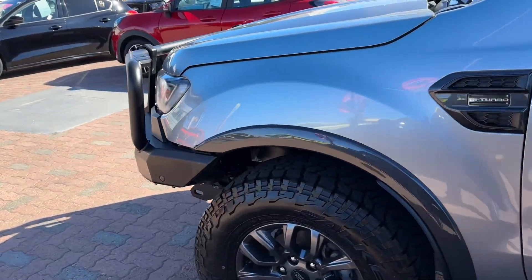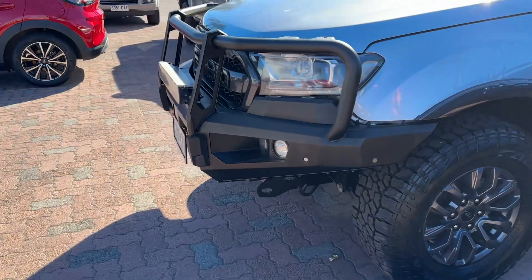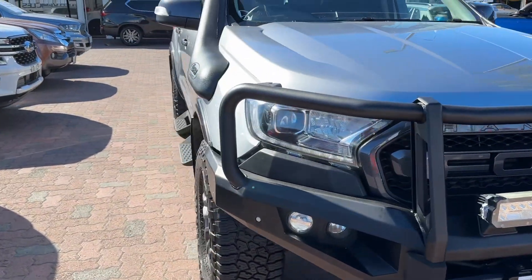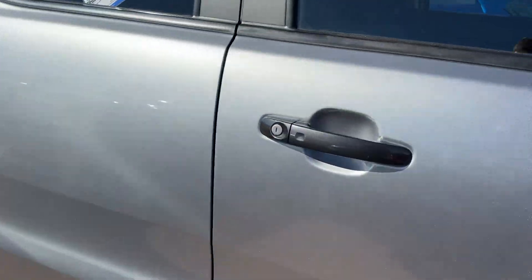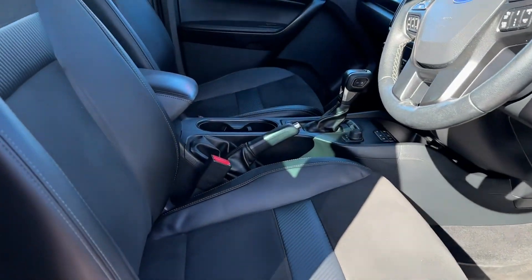Two litre bi-turbo, 150 kilowatts, I think around 475 Newton metres of torque, something like that. Obviously 4x4, extremely capable off-road. Two genuine keys and a great service history in this one as well.